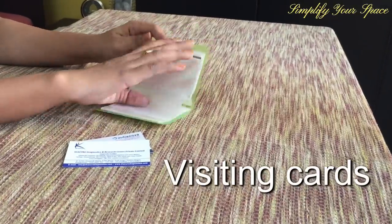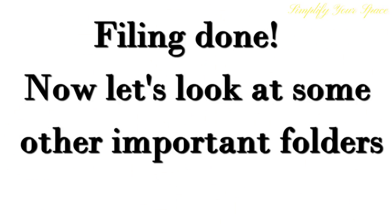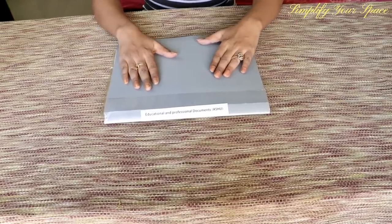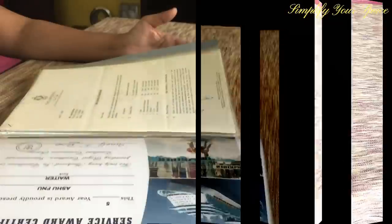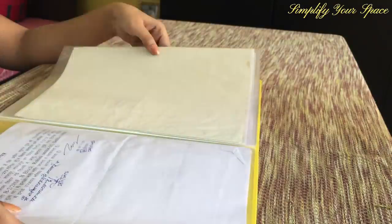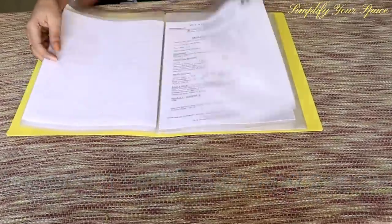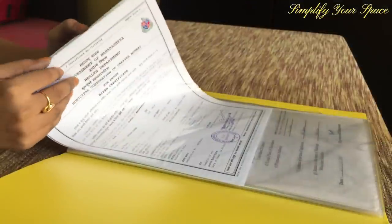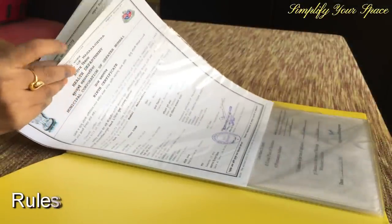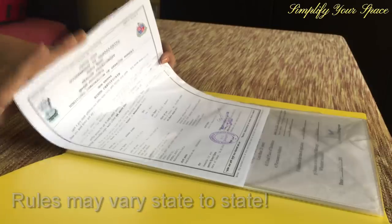I have a couple of visiting cards as well, which go into this visiting card holder. This folder is for my educational and professional certificates — I have put them together in a display file so I can see which document is kept where. Next is the important certificates folder, where I keep the date of birth certificate of my son, our marriage certificate, and other miscellaneous important papers in a display file. An important tip for soon-to-be parents: when you go to collect your child's date of birth certificate, get at least 5 original copies, though it may vary by state rules. Some schools ask for the original certificate, so keep extra copies handy.